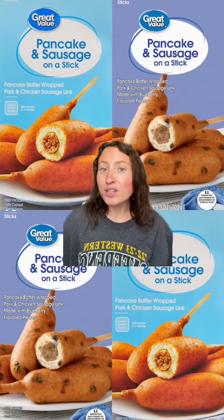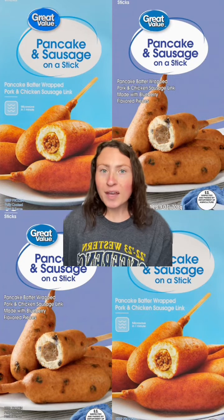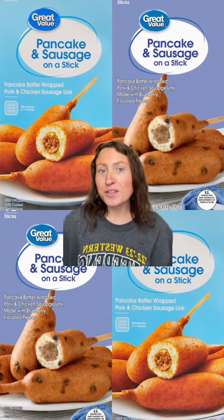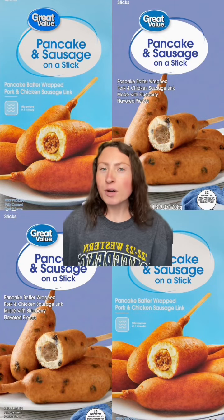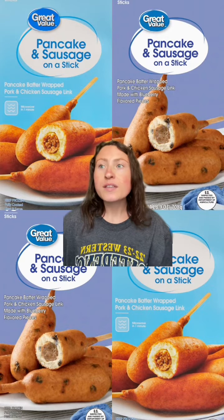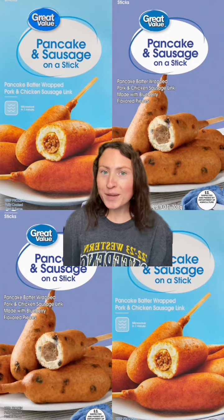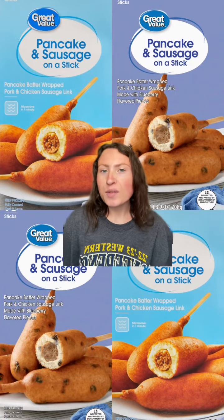Next up are these breakfast corn dogs, if you will. These are a pancake and sausage on a stick. They've got a classic pancake one and a blueberry pancake one, which we all know your girl loves a sweet and salty moment. These are definitely Walmart's version of the Jimmy Dean ones. These are great. The pancake holds together, the sausage isn't weird or creepy — I'm such a fan. And they're cheaper than the Jimmy Dean ones.